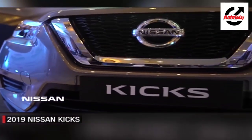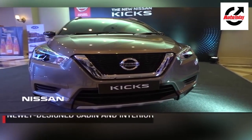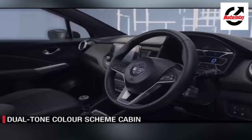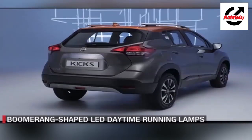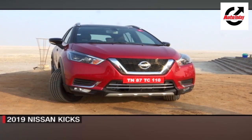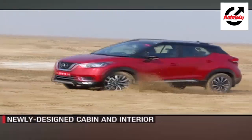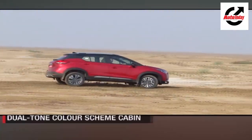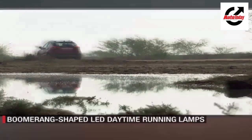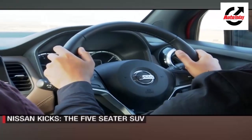Nissan India has officially opened free bookings for its upcoming Kicks SUV at an initial token amount of Rs. 25,000. The India-spec Nissan Kicks is different from the one available in the global market and shares the Nissan Terrano platform, but is definitely the better-looking car. Nissan India has worked on the global model to make it more India-friendly, with a butch design up front and a large in-your-face grille at the rear. The stance of the Kicks is aggressive thanks to the 17-inch wheels, while the overall design is composed with chrome at the right places. The Hyundai Creta rival will be launched in January 2019 and is targeted towards new-age urban adventure seekers.